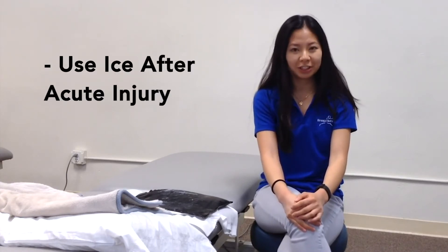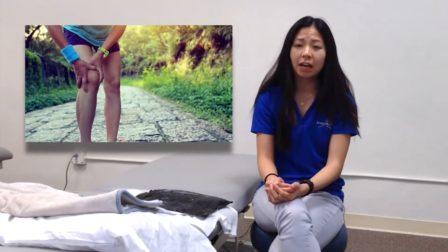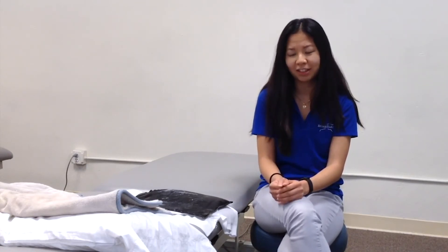The second scenario where I would recommend using ice is after an acute injury. So if you're going out for a walk or playing a sport and you happen to tweak your knee or pull a muscle, ice would be really good at that time. I would recommend going home and icing your knee or whichever muscle you pulled — that's going to help with decreasing the swelling and inflammation, and also help with the recovery process.